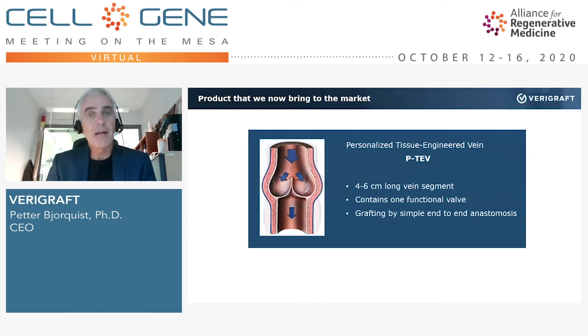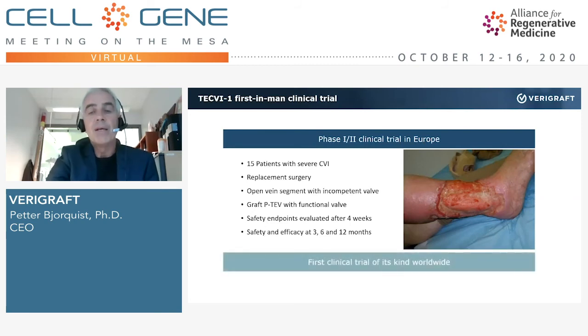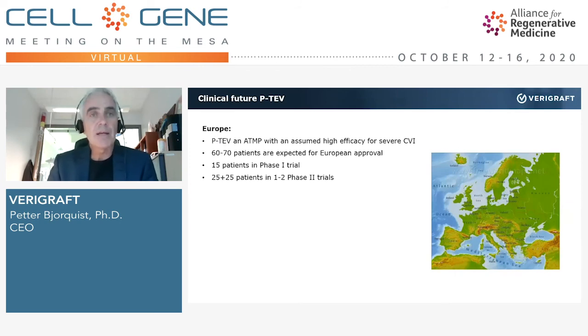Our product is simple: a perfect valve that can open and close, a four-to-five centimeter long vein segment that can be surgically implanted — our PTAV graft. We are now planning the clinical phase. We would have been into the first clinical trial already if not for the pandemic, but we are active in Spain and Lithuania at the moment. We are very close to starting studies in humans. The first European trial will be a small phase one/two safety trial with only 15 patients, followed up to one year. This is a unique study — no one has done anything like this before.